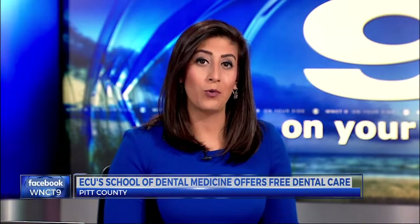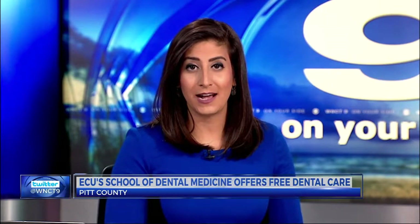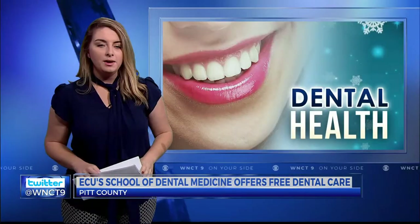Meanwhile, students at ECU's School of Dental Medicine are preparing for board exams, and they need your help. WNCT's Cara Gann joins us now to explain.